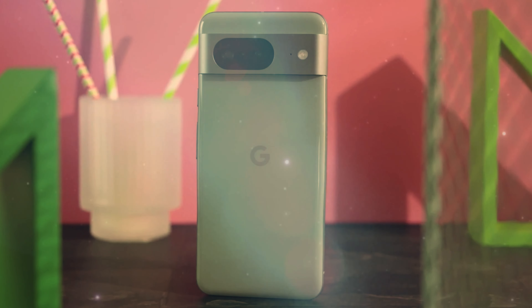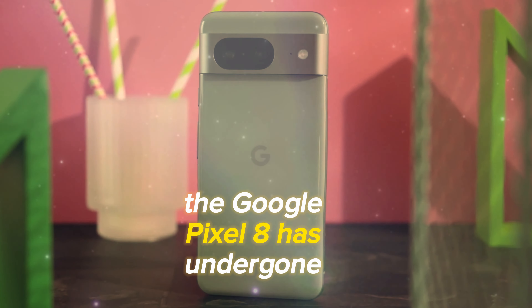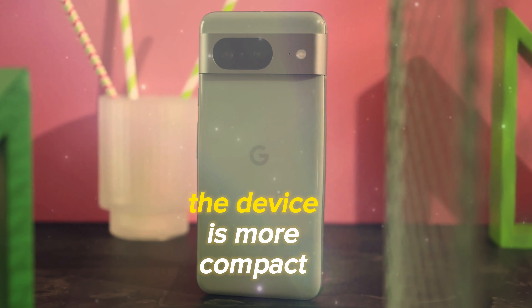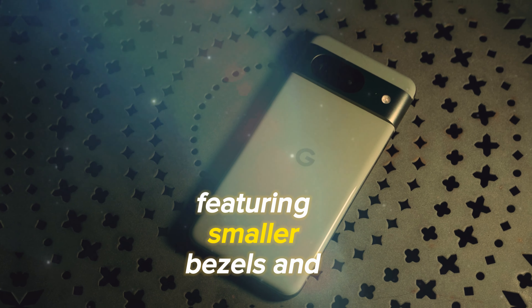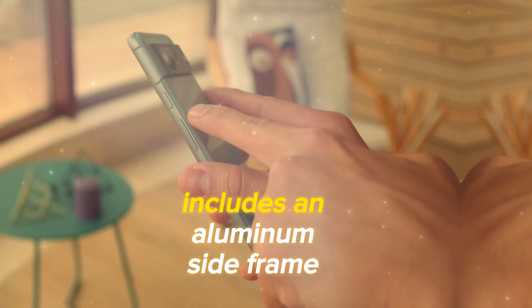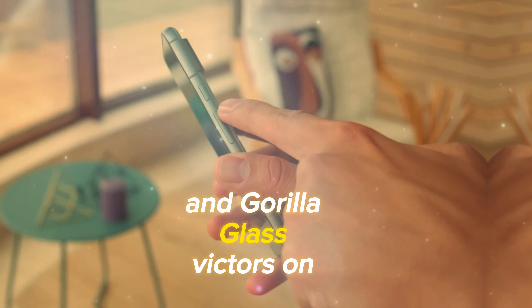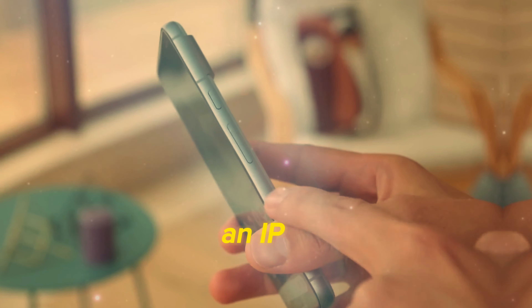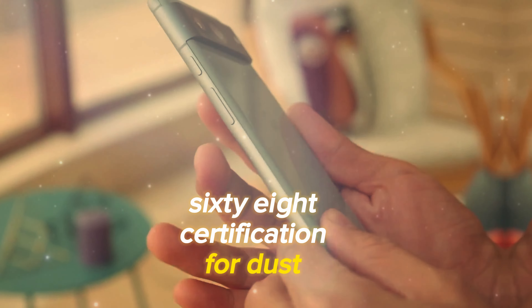The Google Pixel 8 has undergone some notable changes compared to its predecessor. The device is more compact, featuring smaller bezels and rounder edges, making it easier to handle. Its premium build includes an aluminum side frame and Gorilla Glass Victus on the back, maintaining a familiar design with an IP68 certification for dust and water resistance.